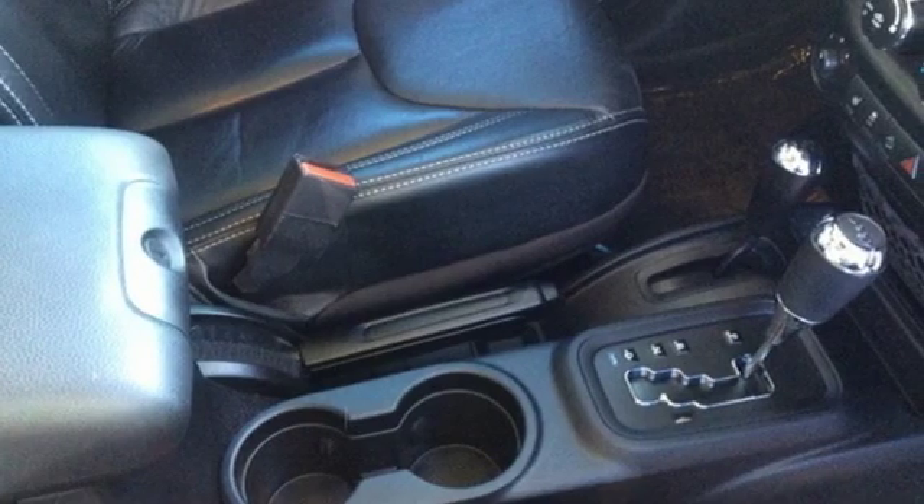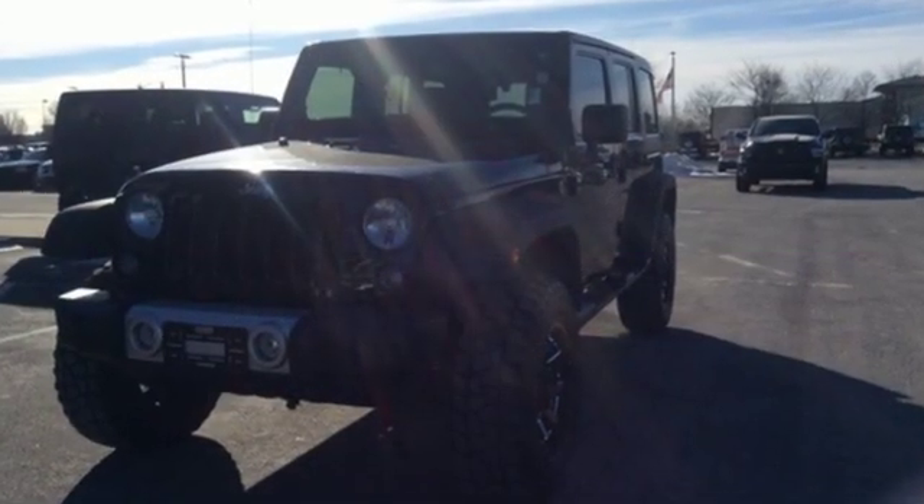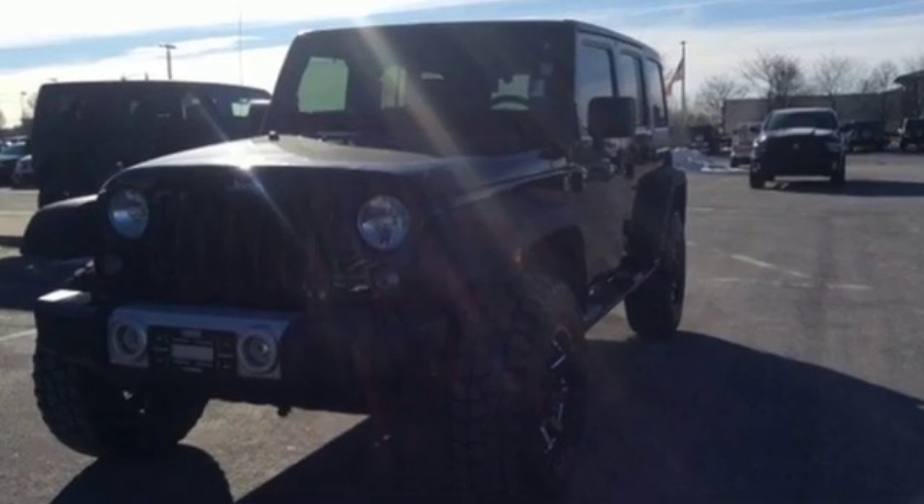Car and Driver calls it thrill-free ruggedness for those who want it. The Jeep life fits your life. Take it for a test drive today.